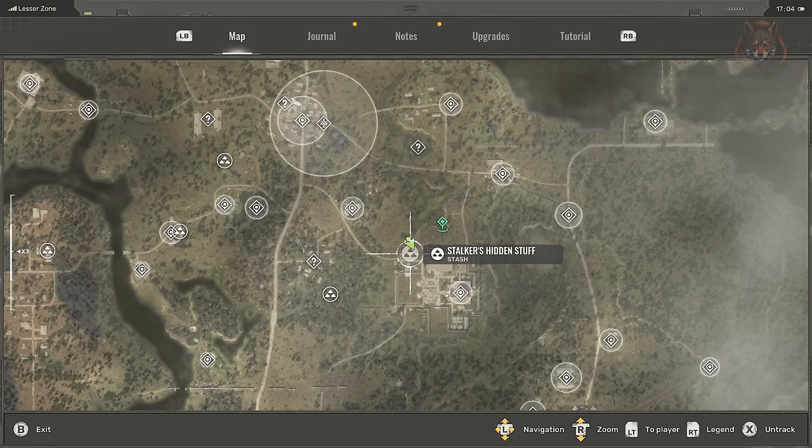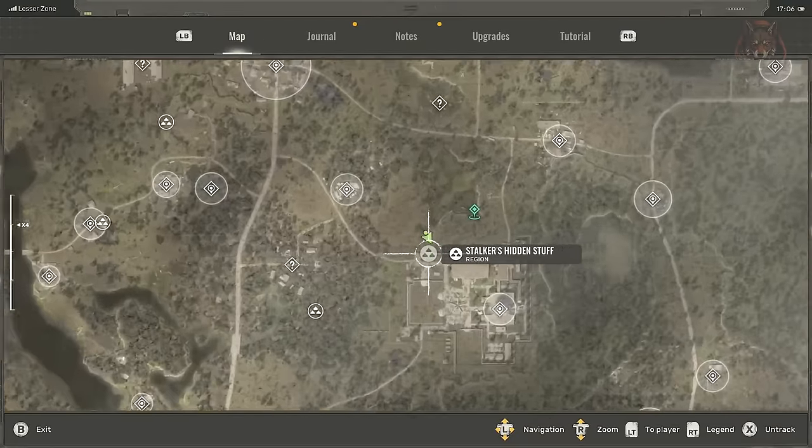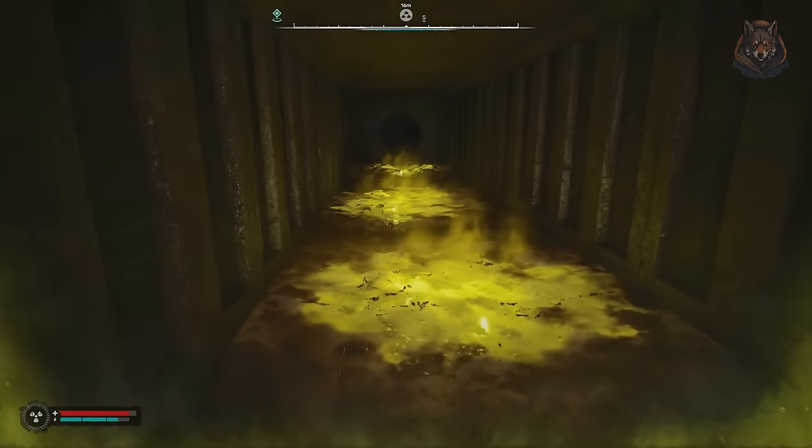High Capacity AKM-74 or Dnipro magazine at the very end of the tunnel behind the metal bars in the backpack. It's the Stalker's hidden stuff stash in the lesser zone — actually the escape route for the Seven Seals mission.